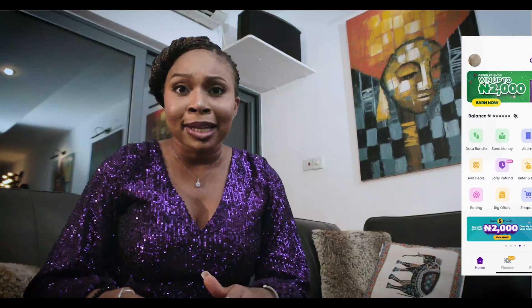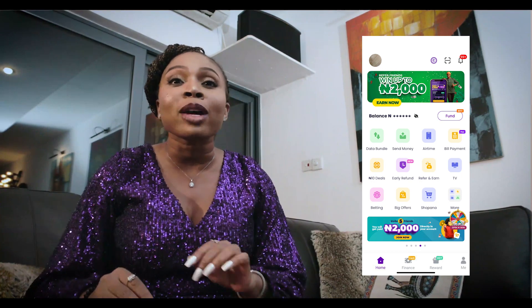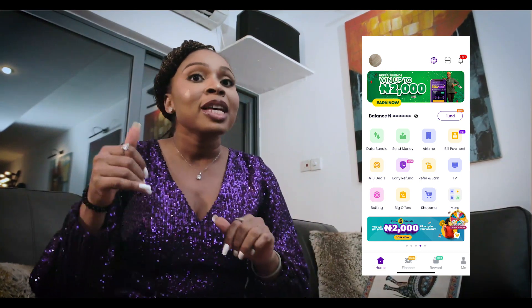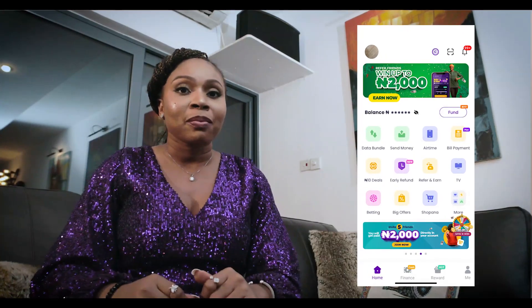So you've just registered on Nigeria's coolest payments app, Pompeii — yay! I know you're wondering what next. Don't worry, I got you. Pompeii is truly amazing and it gives you the power to make a wide range of transactions, spend less, and earn cash back while using the app. I'm here to show you how.